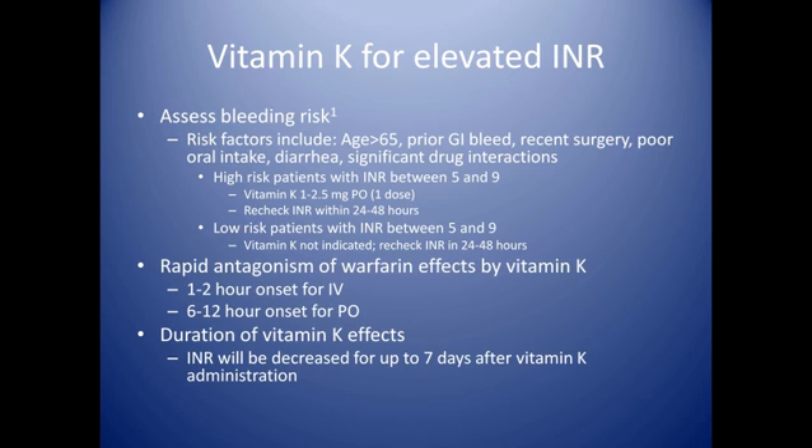What are the indications for vitamin K therapy? In cases where patients have significantly elevated INRs with an absence of bleeding and an INR greater than 5.0, vitamin K is indicated for patients who are at high risk of developing a bleed — such as patients over 65 years old with a history of GI bleeds, recent surgery, poor oral intake, diarrhea, or significant drug interactions. Patients who are low risk and don't fit into those categories would not be good candidates for vitamin K.